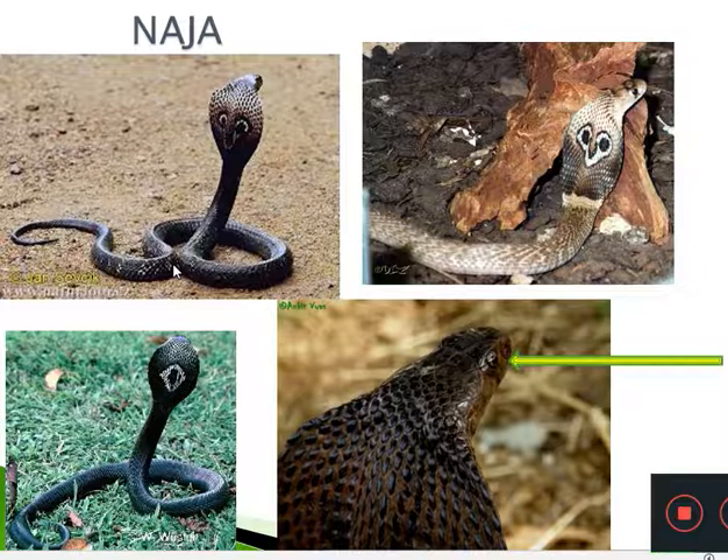Cobras are much dreaded snakes because they are highly poisonous and dangerous snakes of the Afro-Asian countries. Two species are found in South India: the common Indian Cobra and the King Cobra. The common Indian Cobra is Naja Naja and the King Cobra is Naja Hanna or Ophiophagus Hanna. In this class we will look at the important features of Naja Naja.